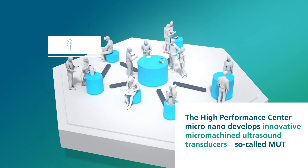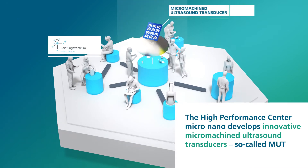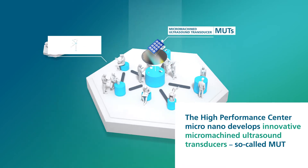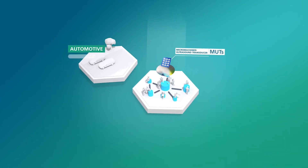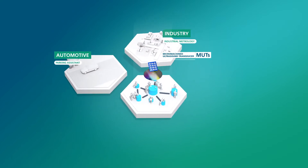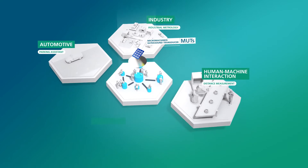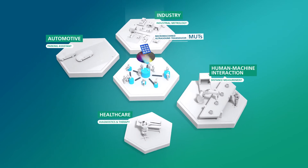The High Performance Center Micro Nano develops innovative micromachined ultrasound transducers, so-called MUTs, for applications in automotive, industrial metrology, distance measurement in human-machine interaction, as well as diagnostics and therapy in healthcare.